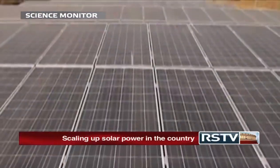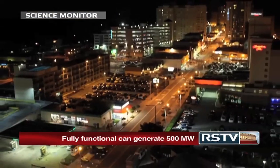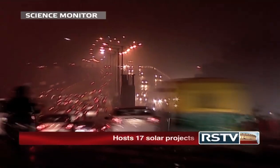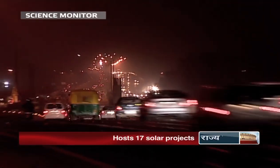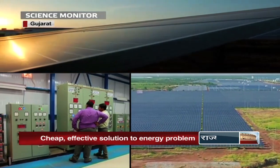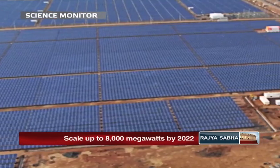The future seems bleak with energy demands expected to double over the next five years and conventional fuels depleting at a very high rate. Steered by the success of the Gujarat Solar Park, India plans to replicate it with similar projects across several other states.